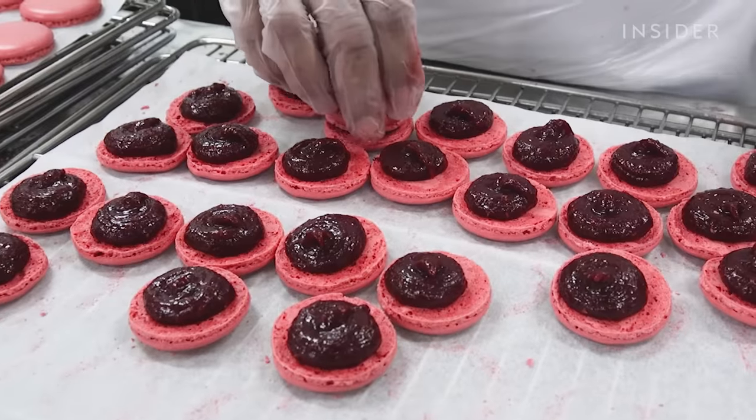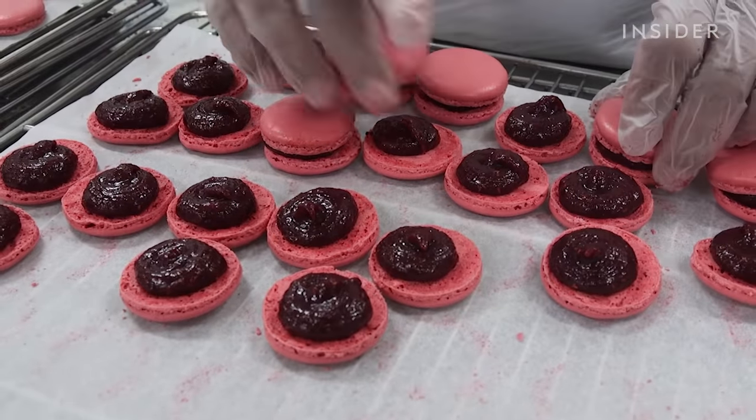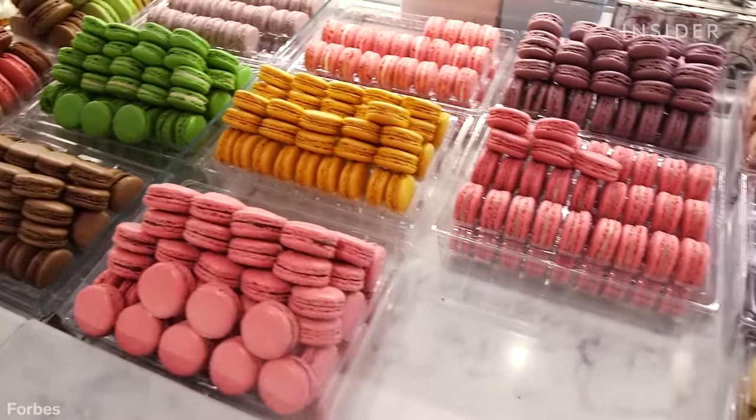We dive into how Ladurée went from inventing the double-decker macaron to becoming a part of an estimated billion-dollar cookie empire.